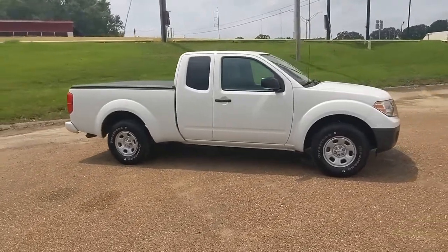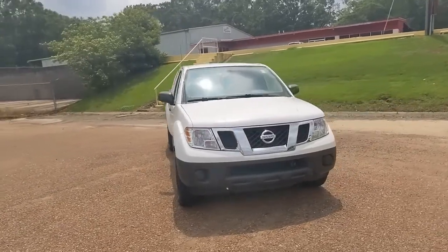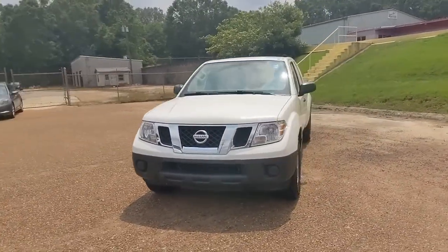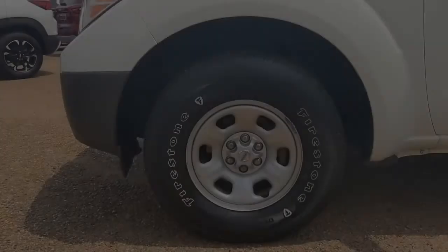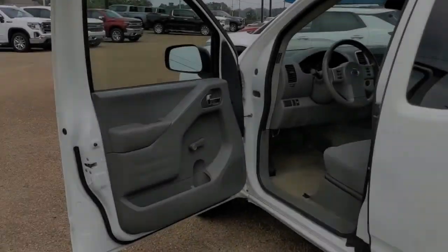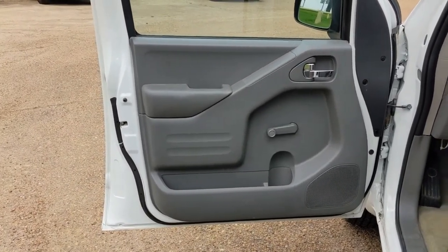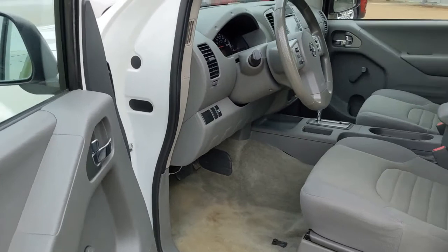The following are some of this vehicle's highlighted options: Bluetooth connection, rear wheel drive, stability control, traction control, pass-through rear seat, intermittent wipers, conventional spare tire, variable speed intermittent wipers, brake actuated limited slip differential, tires — front all season.